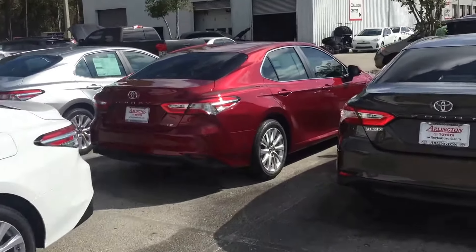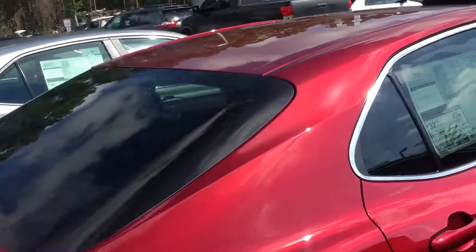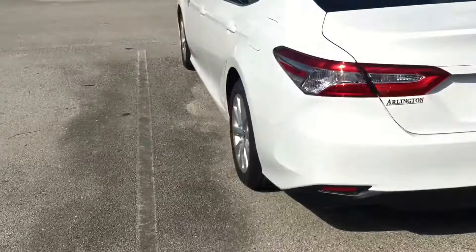Here's an example of one — this is the Ruby Flare Pearl, that's the name of it. They do come with three different interiors: this one is beige, but they also come with black interior and an ash interior.